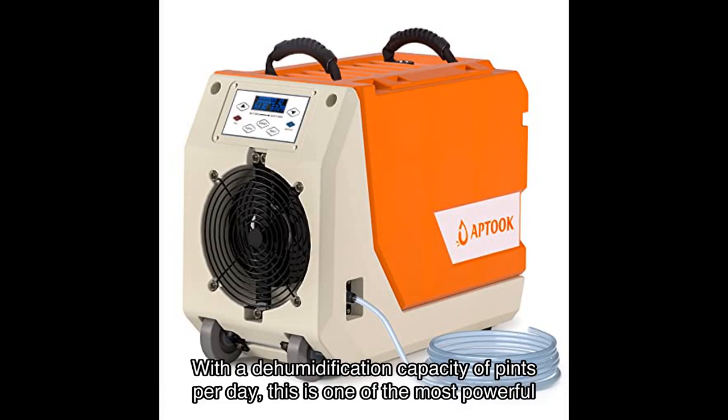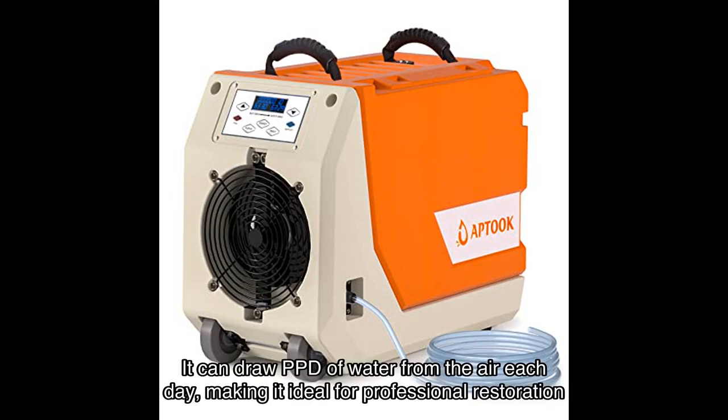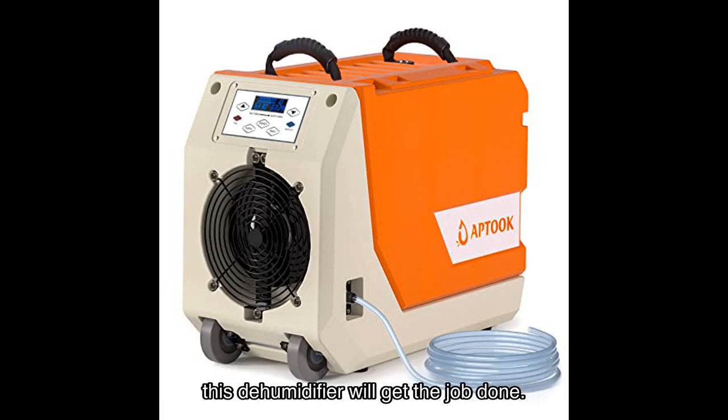With a dehumidification capacity of pints per day, this is one of the most powerful options available. It can draw a significant amount of water from the air each day, making it ideal for professional restoration companies and worksites. Whether you have a damp warehouse, office, server room, or even a construction site, this dehumidifier will get the job done.